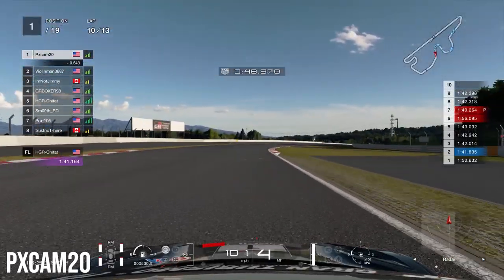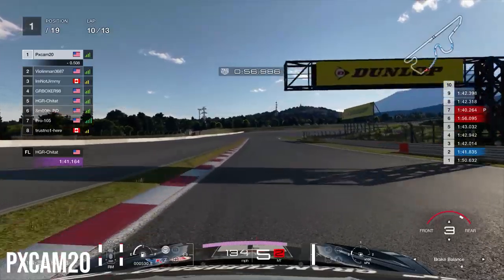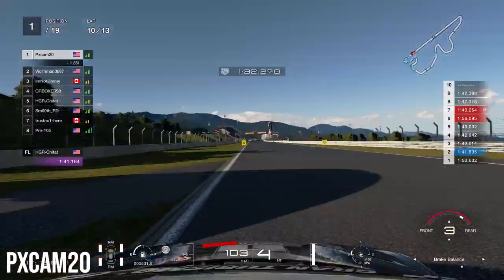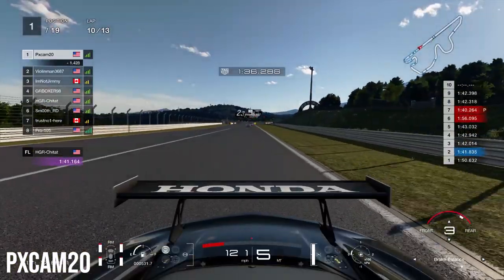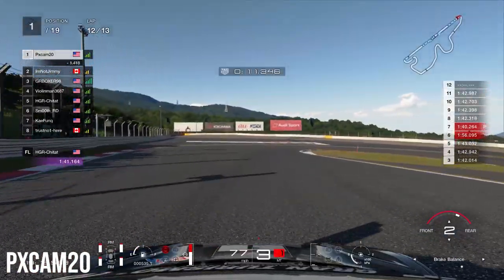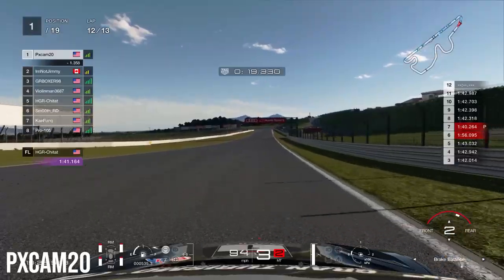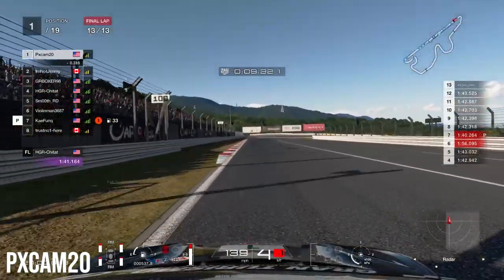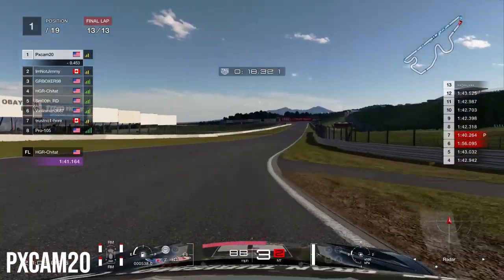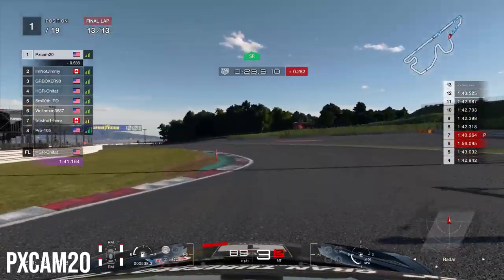All we have to do is hold off the pack for three laps to get the victory. Coming through lap 10 we watch the Audi serve his penalty, which extends our gap to 2nd place from 1.5 seconds to about 2 seconds. On lap 12, however, 2nd place starts catching us — the gap drops from 2 seconds to 1.3 seconds. Heading into the final lap, we're struggling on the mediums, nearly missing our braking point. Second place is clearly on softs and closing fast.